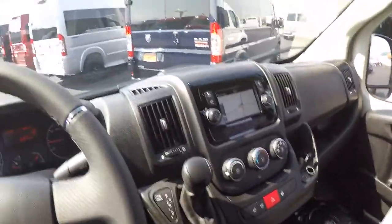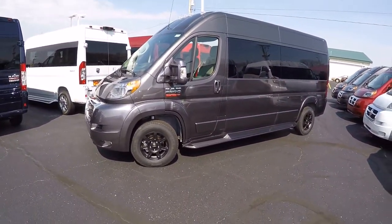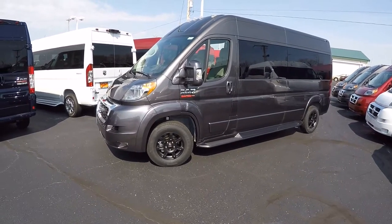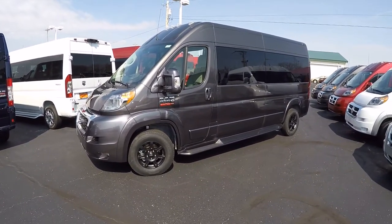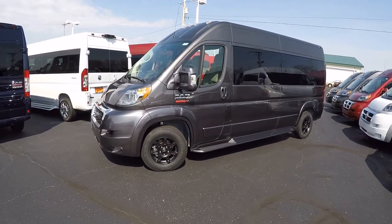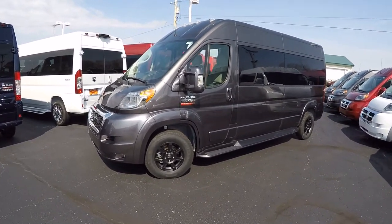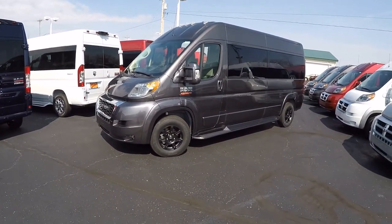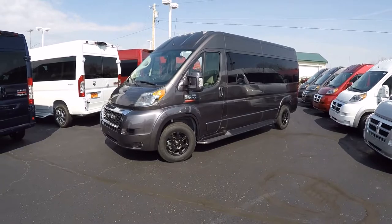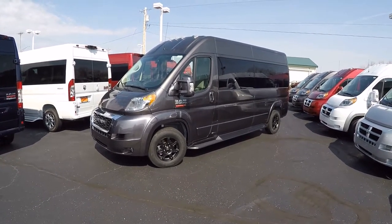That pretty much wraps up the inside of this all-new 2019 Sherry nine-passenger conversion van. If there's anything I didn't cover, please don't hesitate to call — maybe you have a question on something else you've seen in our inventory. For those who enjoy our videos and are searching for the perfect van, I kindly ask that you subscribe to our YouTube channel and like us on Facebook to get notified anytime we put up new content. Once again, my name is Justin Smith — I appreciate your time today, and we'll talk to you soon here at Paul Sherry Conversion Vans.